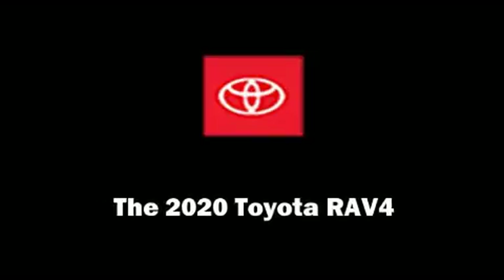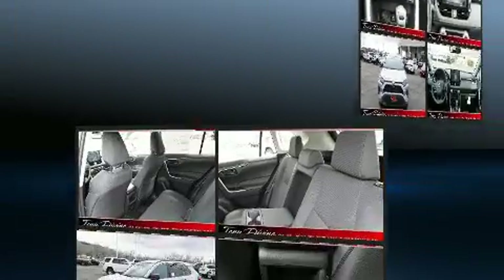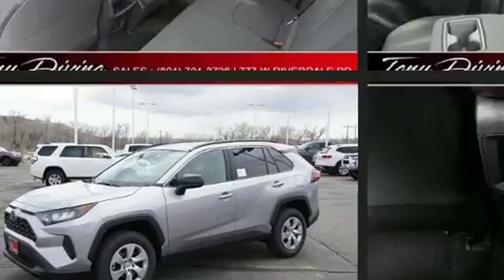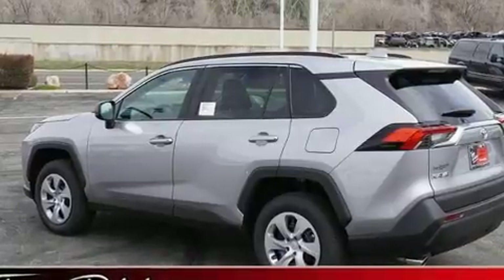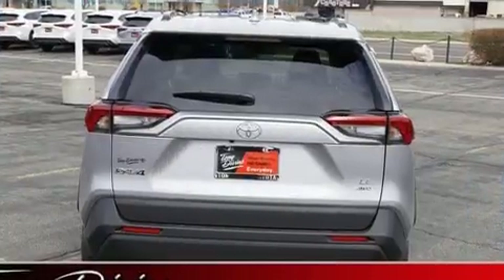Introducing the 2020 Toyota RAV4. Toyota prioritized fit and finish as evidenced by one-touch window functionality, a tachometer, a trip computer, and power windows. Audio features include an AM FM radio and six speakers, enhancing the audio experience throughout the interior.